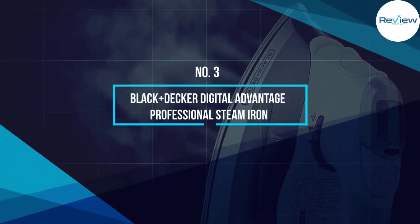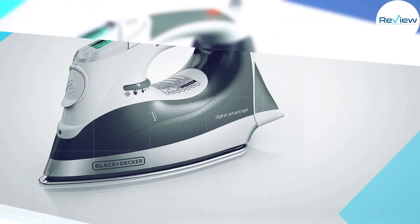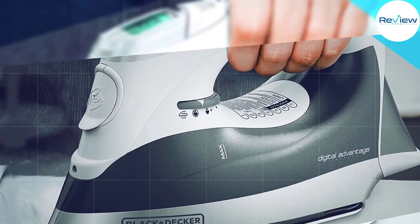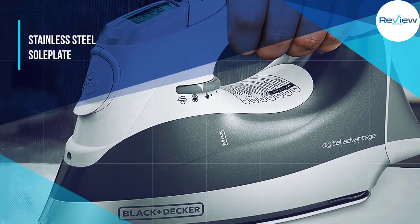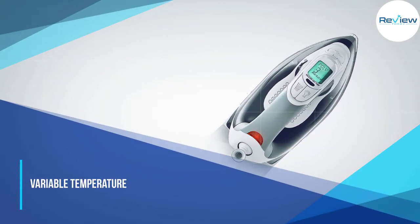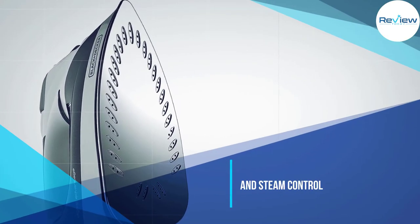Number three: Black+Decker Digital Advantage Professional Steam Iron. This is one of the most popular Black and Decker brands and one of the best-selling irons. It comes with a heavy-duty soleplate that easily presses creases, and a digital display that allows the choice of appropriate steam level, temperature, and fabric setting. It fits nicely in the hand and has a comfortable grip with ergonomic features.